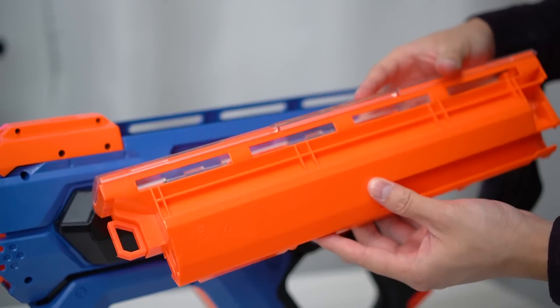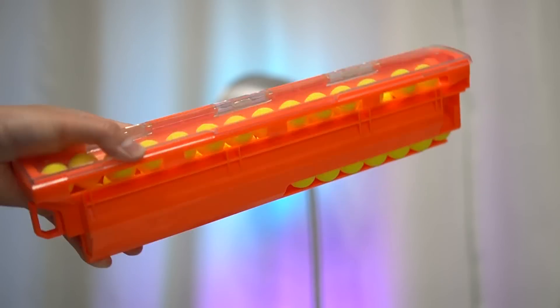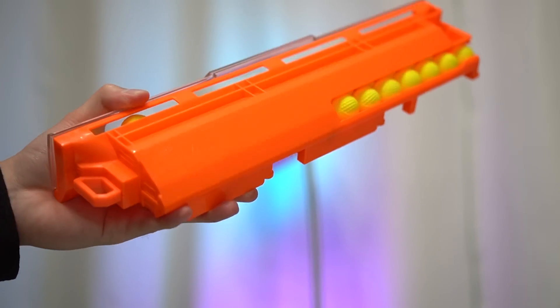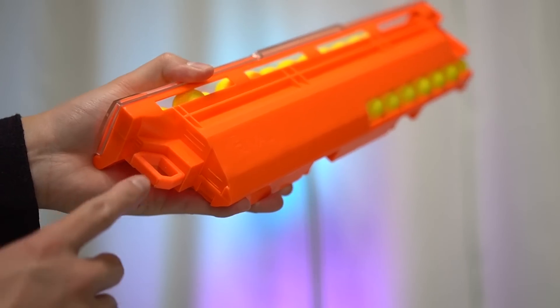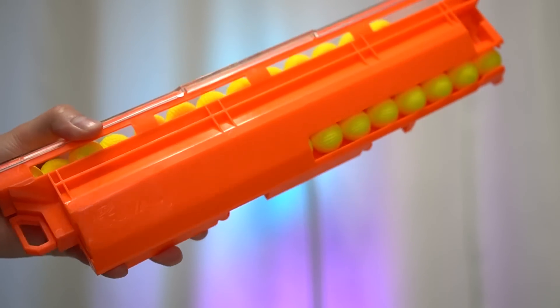First, it might make reloading the hopper easier. Second, it gives you access to the internals to help you clear out any jams. And third, it's possible to carry multiple hoppers on your person. I love how Nerf even adds a sling point to it, as if they're encouraging that. Nerf, you gotta sell these hoppers separately.